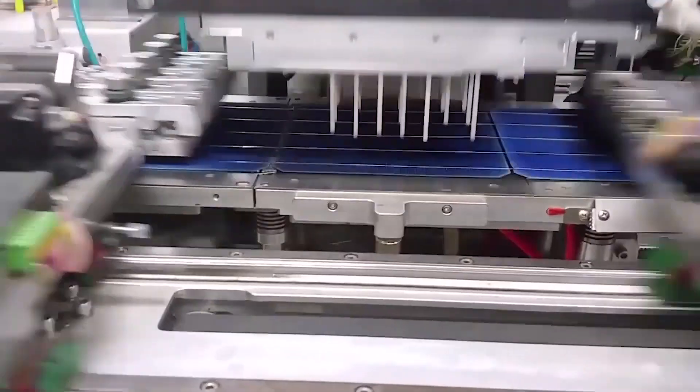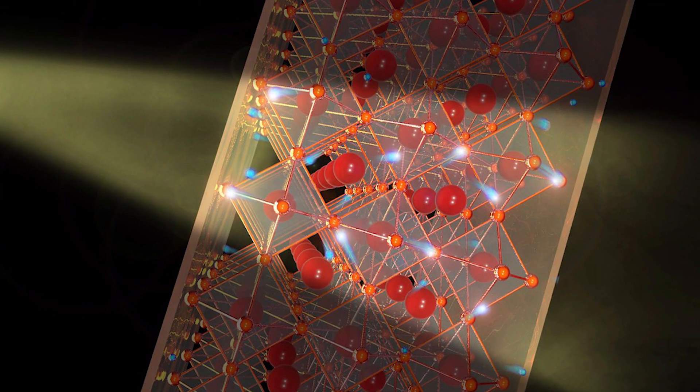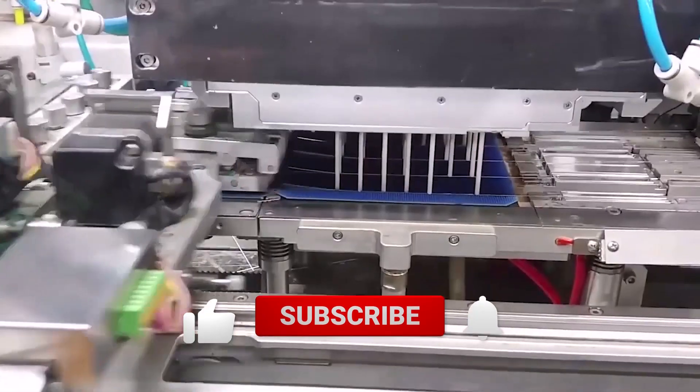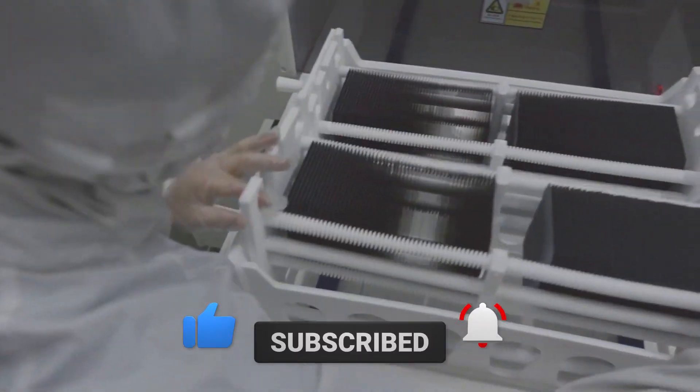And that's a wrap for this video. What did you think of Japan's recent deep-tech energy-generating windows? Let us know in the comments below. Be sure to leave a like and subscribe to our channel for more content like this. See you in the next video!